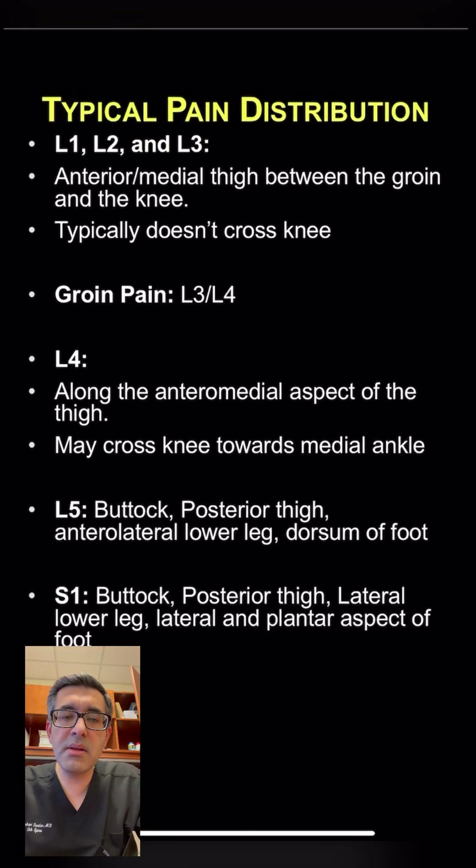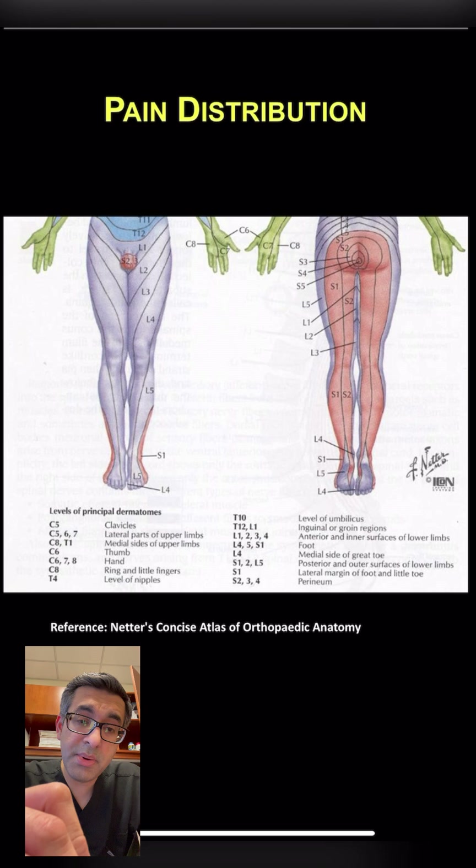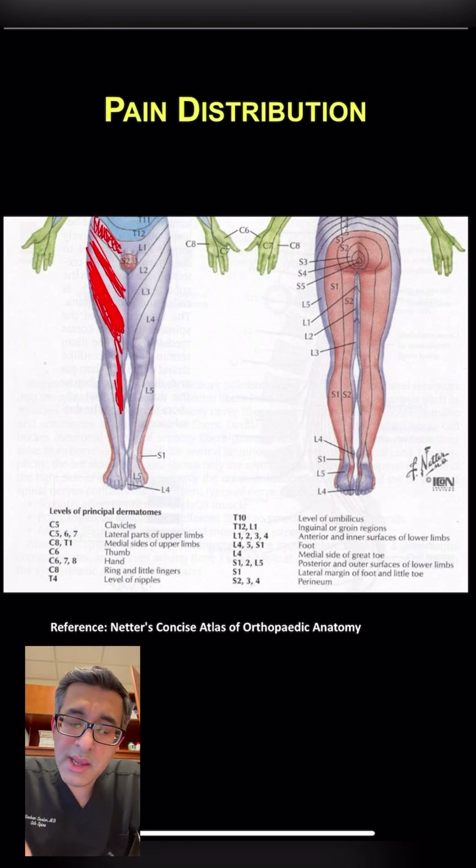The distribution of pain depends on which nerve is being compressed. L1 pain will be higher up in the groin or upper thigh. L2 will be more in the middle of the thigh. L3 will be in the front of the thigh, a bit lower down. L4 can be pain in the front of the thigh but also going towards the shin. Patients with L5 distribution will typically have pain in the back of the thigh, going towards the outer calf and towards the top of the foot.